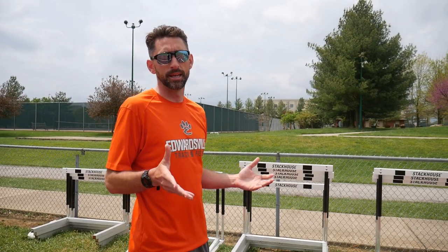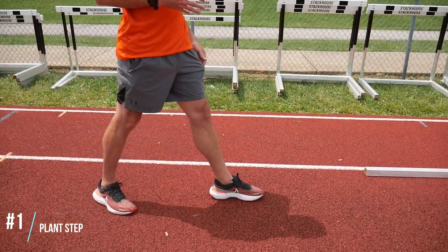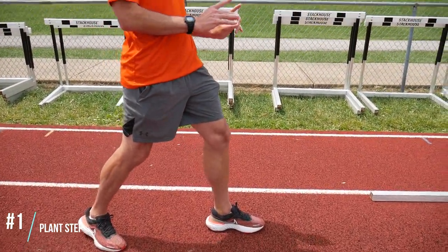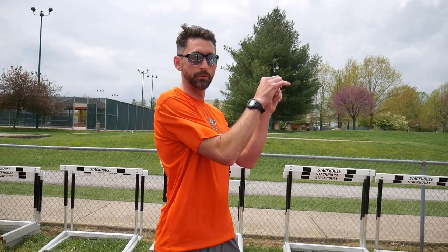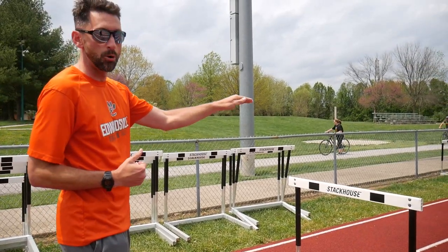So if a hurdler comes to me struggling to three-step and speed is not an issue, there are a few common mistakes that I typically see that are holding them back. The first mistake I typically see is in the plant step. If the plant step is out in front, that kills momentum and projects you upward over the hurdle, causing a blow. The further underneath the hips that plant step can be, the more efficient and outward your jumping over the hurdle will be.